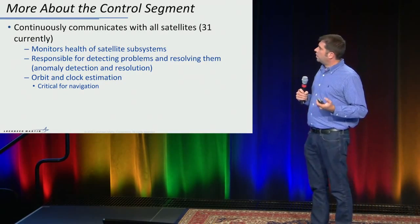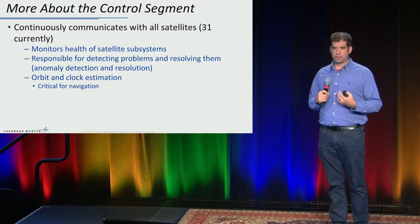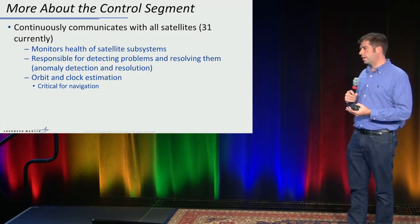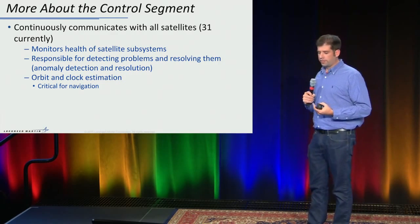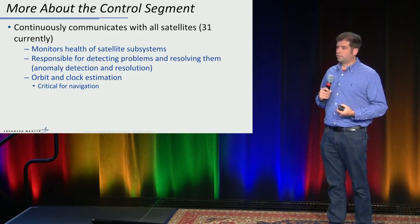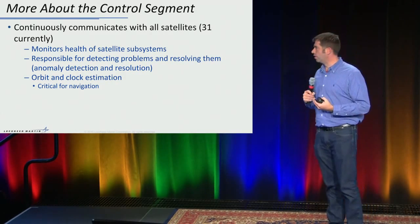A little bit more about the control segment. There are 31 satellites currently operational, with a couple of spares. The control segment communicates all the time with these satellites — monitoring health and status of all subsystems, and protecting users from bad solutions while getting satellites back online as fast as possible. They are also the entity responsible for orbit and clock estimation of all the satellites, which is what makes satellite navigation possible and completely determines the accuracy of our solutions on the ground.